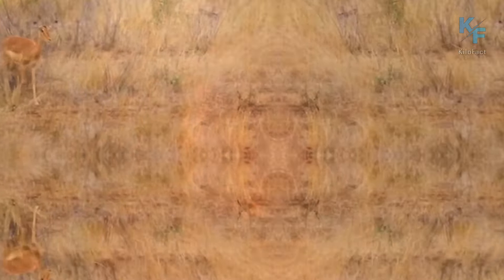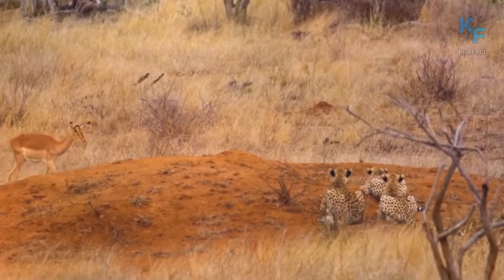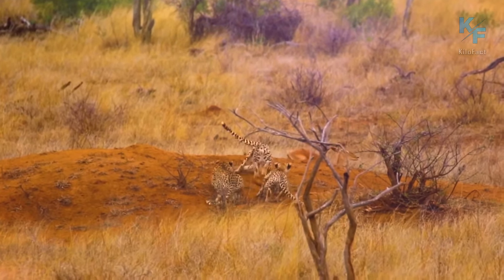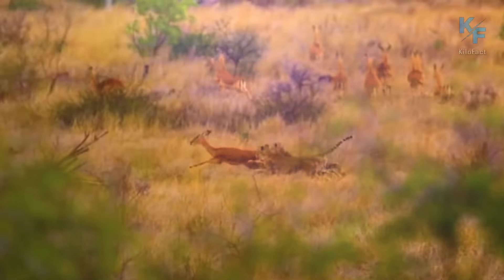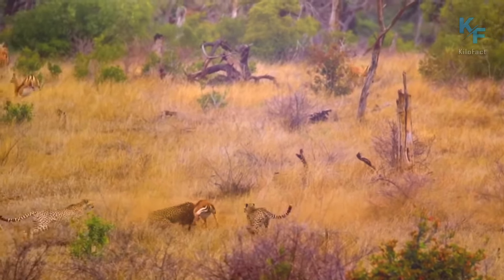It is also worth noting that cheetahs are skilled at ambushing their prey. They cannot sustain maximum speed for long, so they often have to wait for the prey to come closer or try to stealthily approach it. These three cheetahs easily took down the hapless antelope.